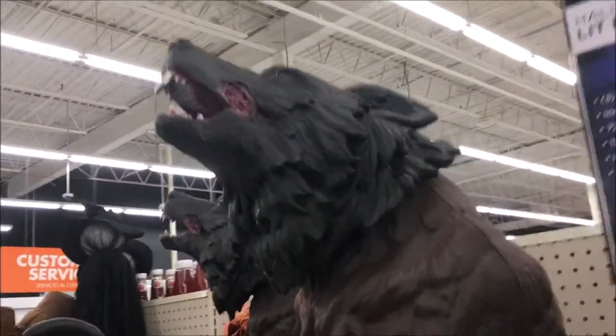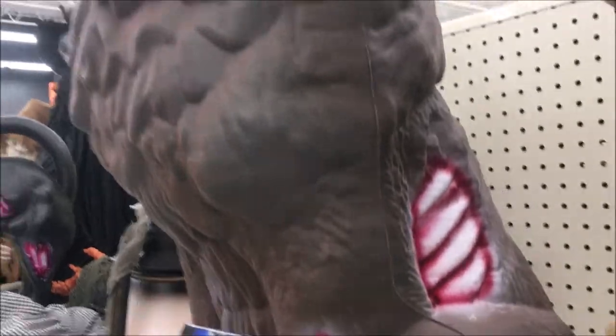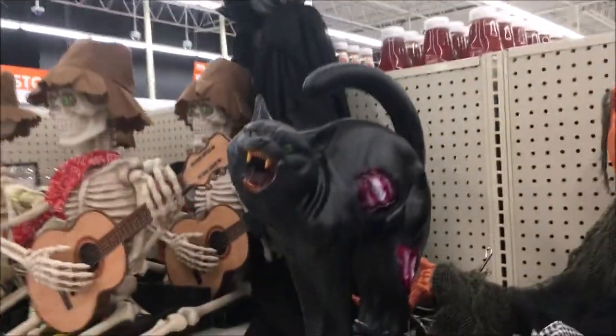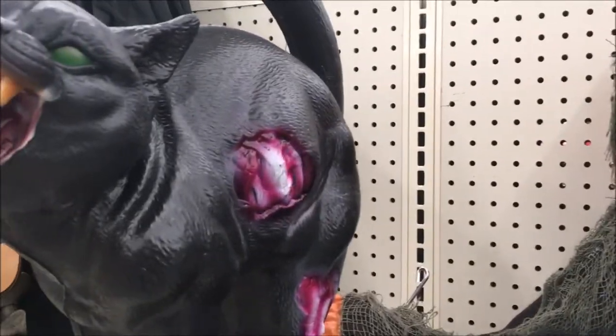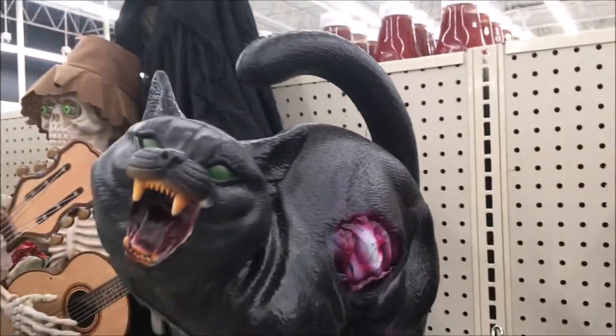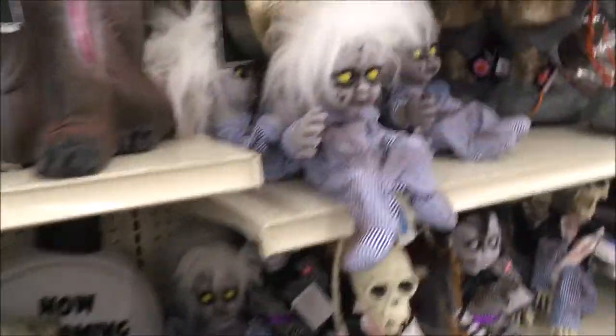I like how he has scars and you can see the bones exposed. And there's a cat zombie right here. You push the try me button right here and then he'll meow. I don't think he works, so we'll forget it right now.